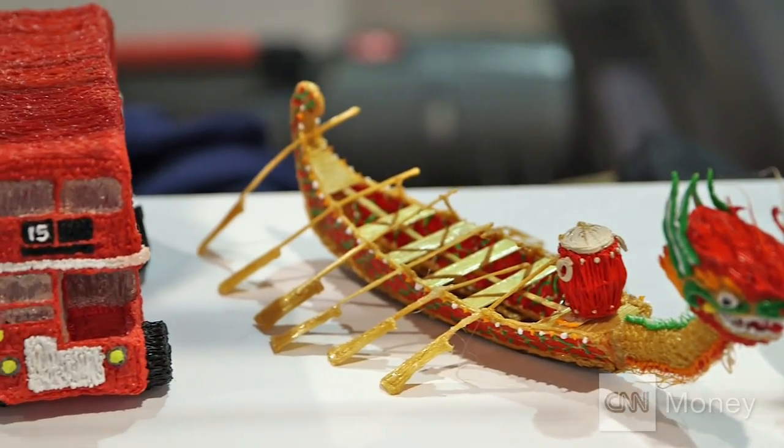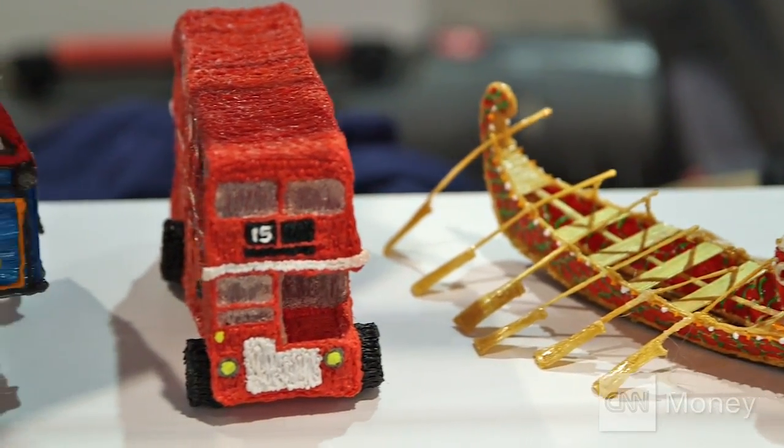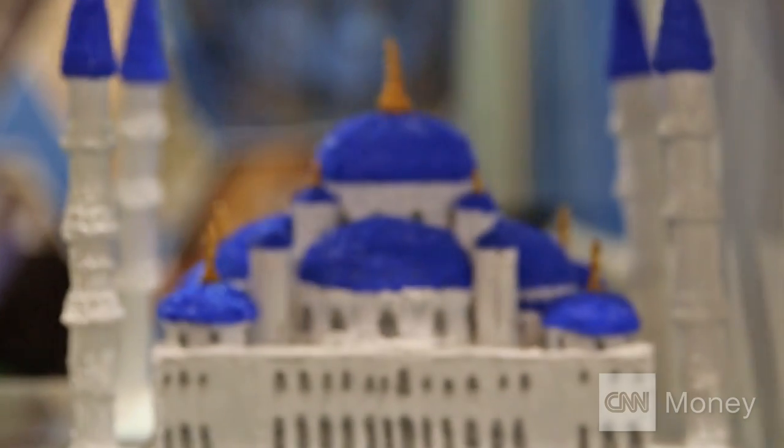It kind of got invented by accident when our 3D printer made a mistake that missed a layer in its print process. My partner turned to me and said, 'That's really annoying — I wish you could just take the nozzle off of the 3D printer and fill in that missing space.' And we both kind of smacked our heads and said, 'Oh my god, you can do that.'